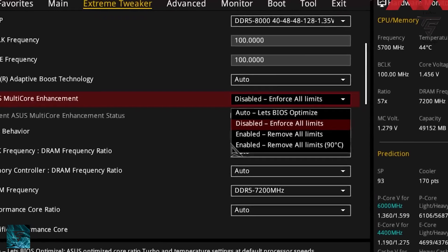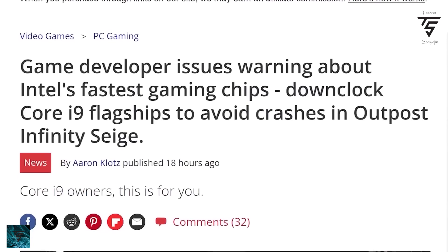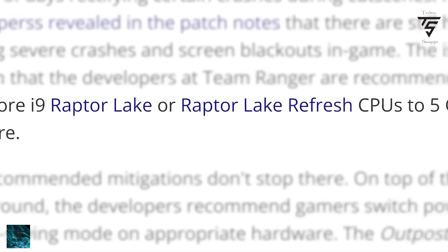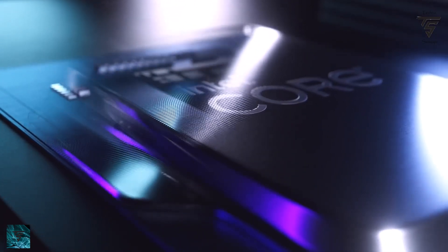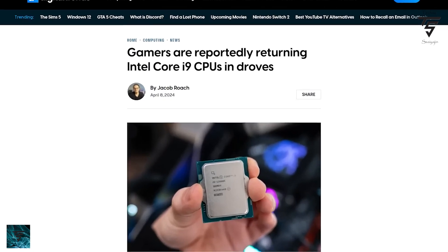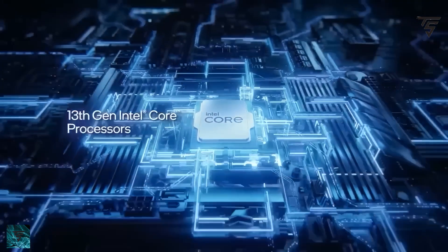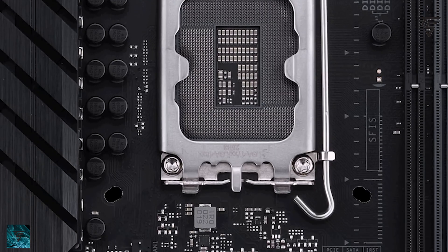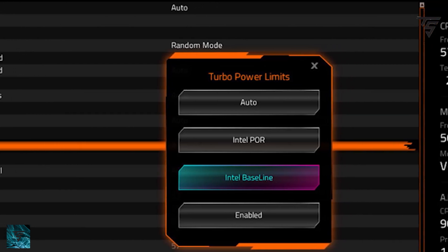At the same time, if you enable the Intel baseline profile for motherboards by Gigabyte, ASUS, or MSI, you will get a performance hit which is pretty high, because the i9 14900K literally performs like an i7 14900K. So keep that in mind — it's a weird scenario, but you can turn it on for stability purposes.